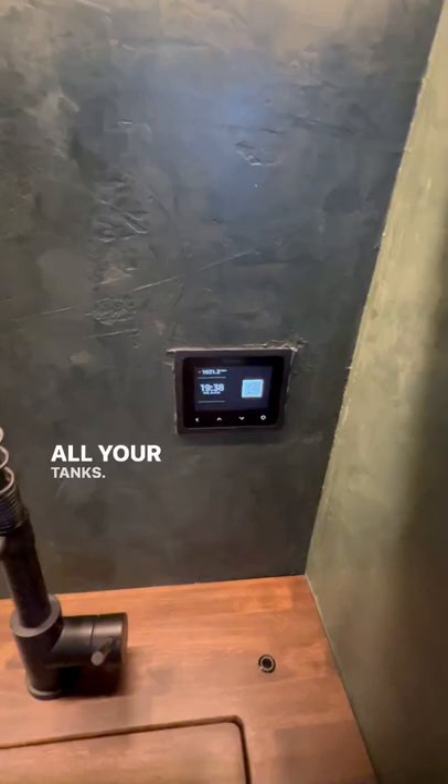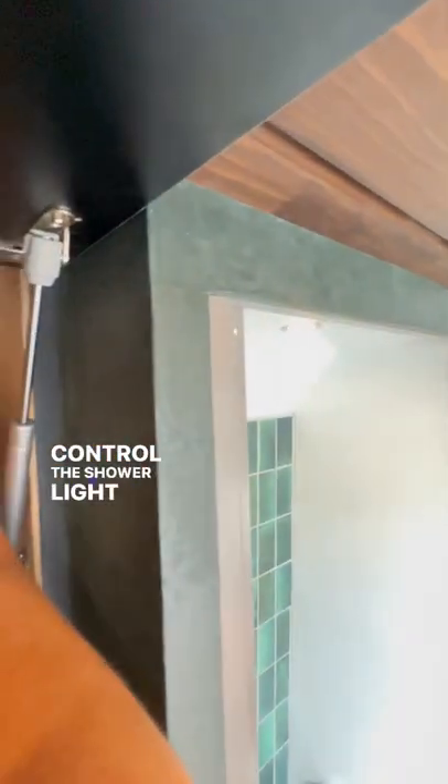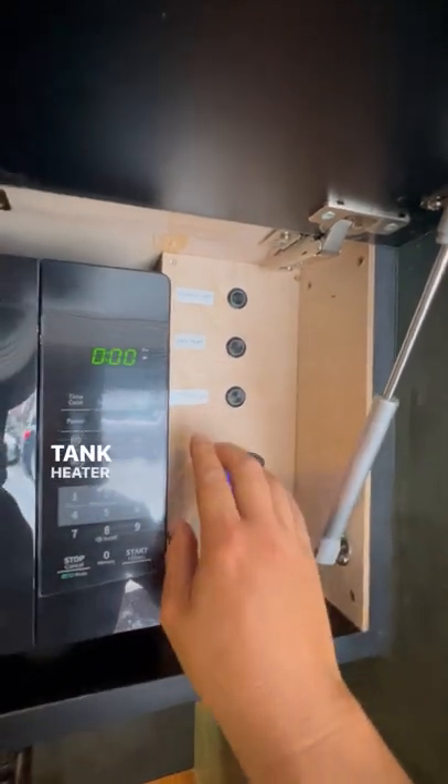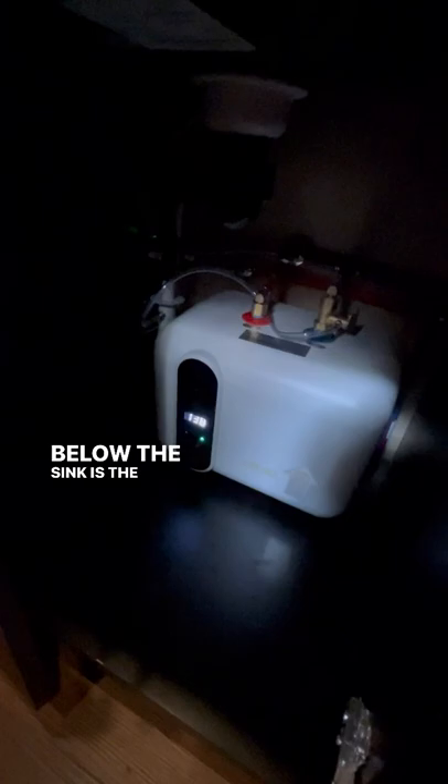The Pico system monitors all your tanks. Upper roof lockers open for additional storage. You can control the shower light from here, turn the gray tank heater on, gray tank release, and there's a USB. Below the sink is the water heater.